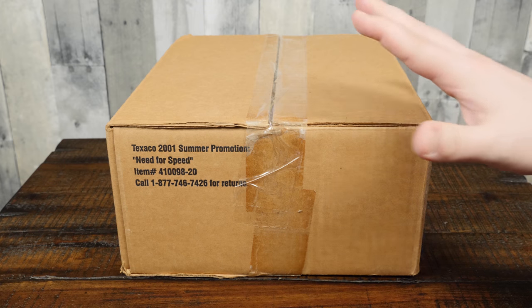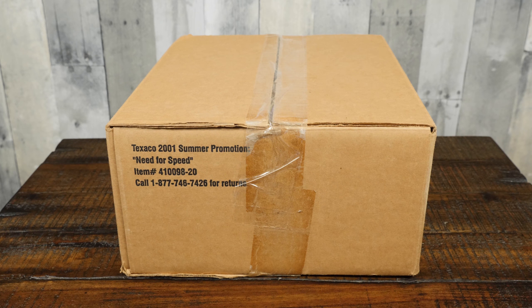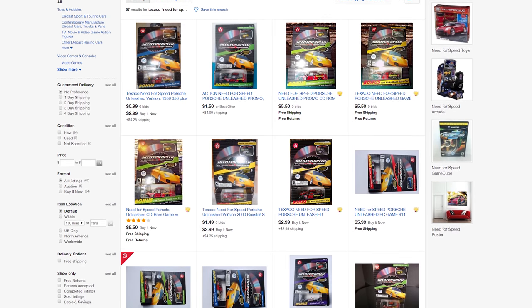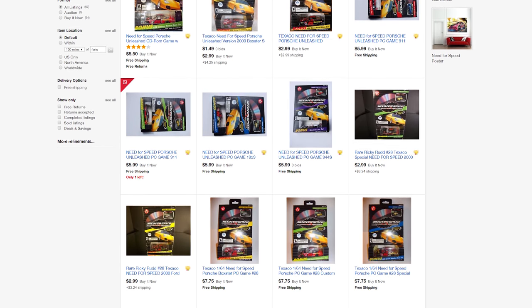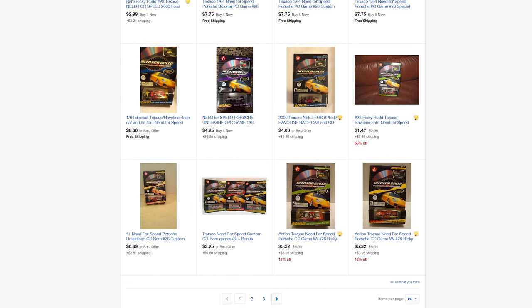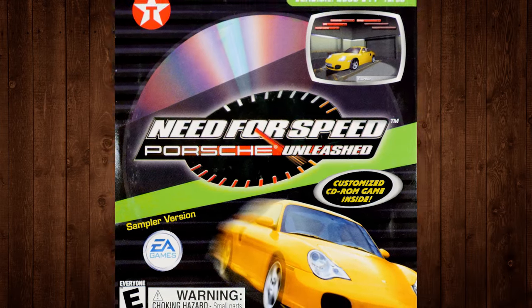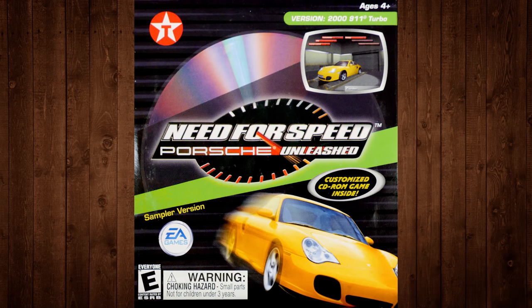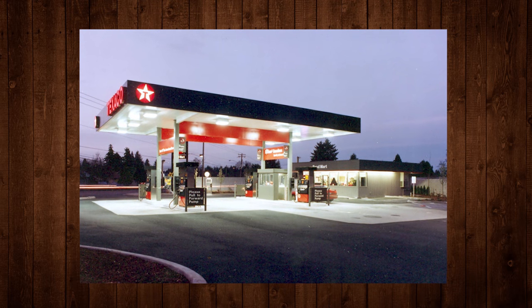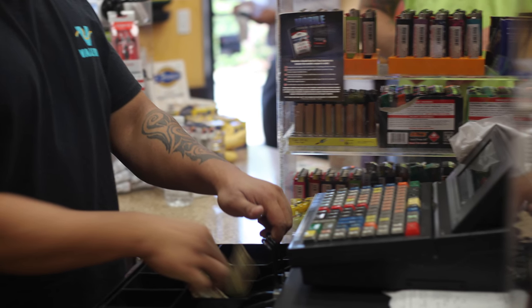I remember seeing these back then very briefly, and then I forgot about them until I ran across these packages once again on eBay some years ago. Just a tiny bit of context: this was apparently some sort of partnership between Texaco, the petroleum company and distributor, and Electronic Arts, and some kind of manufacturer of die-cast model cars. Not only does it come with artwork and branding for the Need for Speed game, but it also comes with an exclusive demo of the game itself for Windows PCs. These were exclusive to packages sold in Texaco stores — gas stations, service stations, truck stops. I remember seeing these next to the cash register, kind of stacked up next to the Slim Jims and chewable tobacco.